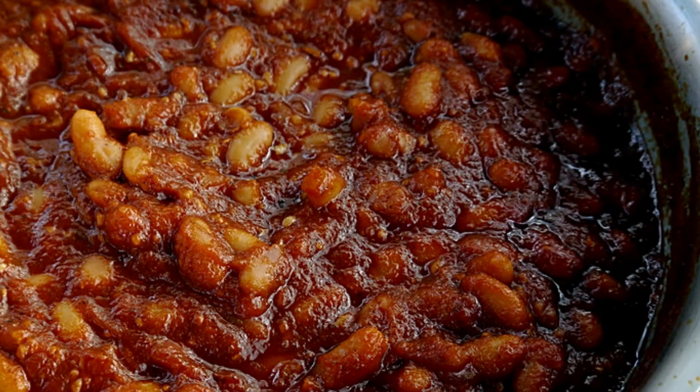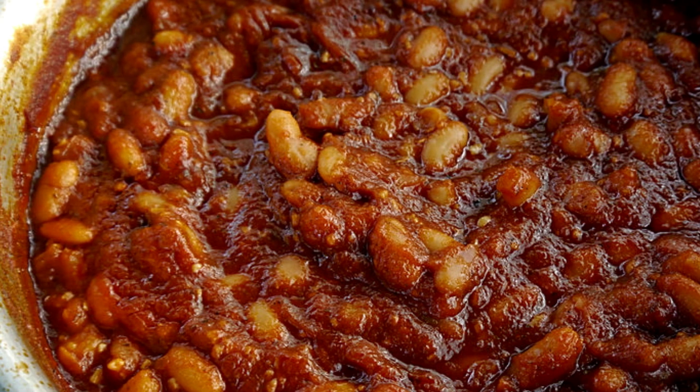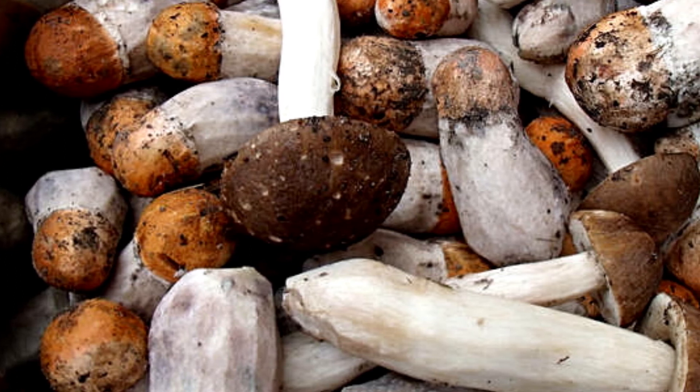13. Baked beans! Enjoy a cup of baked beans and you'll get about 13 mcg of selenium along with some important fiber. 14. Mushrooms! Mushrooms are fungi that contain many nutrients, including vitamin D, iron, and about 12 mcg of selenium in a 100-gram serving.